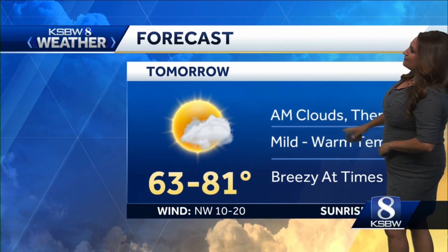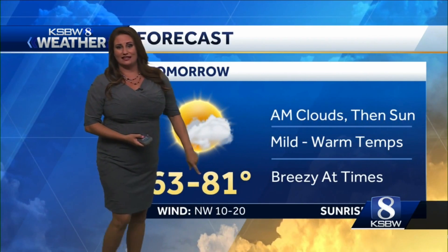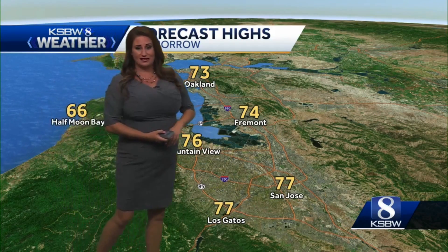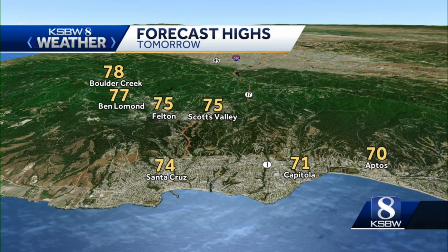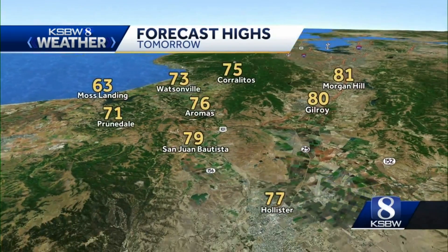We're going to see lots of sixties to seventies, with morning clouds then sunshine and mild to warm temperatures across the area, with that breeze once again at times coming in from the northwest at 10 to 20 miles per hour. Taking a look at temperatures around the San Francisco Bay Area: sixties to seventies, with the Santa Cruz Mountains seeing mid to upper seventies — very similar to today, with temperatures in the seventies near the coast and cooler spots like Moss Landing in the mid to low sixties with a little sea breeze.